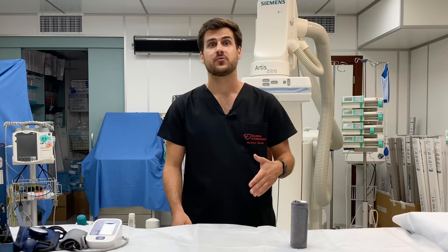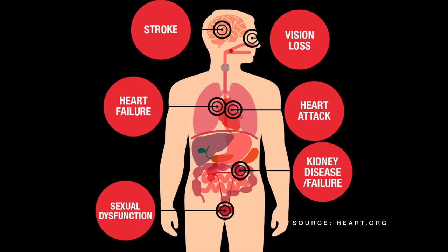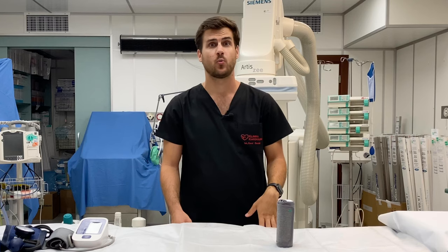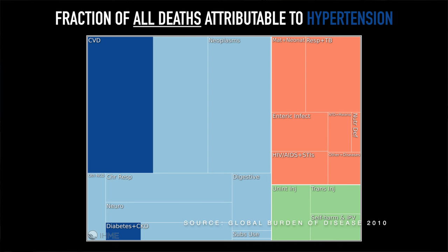When elevated for a prolonged period of time, despite being initially asymptomatic, it may lead to serious conditions such as coronary artery disease, atrial fibrillation, or stroke. One analysis from 2010 attributed 18% of all deaths to hypertension.